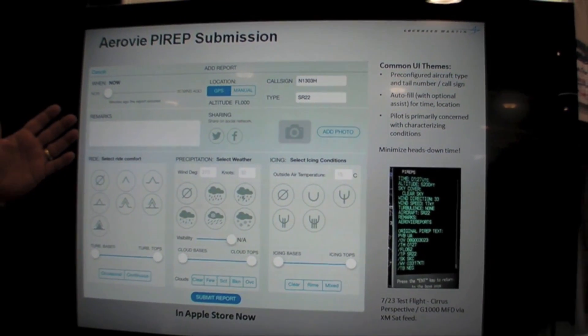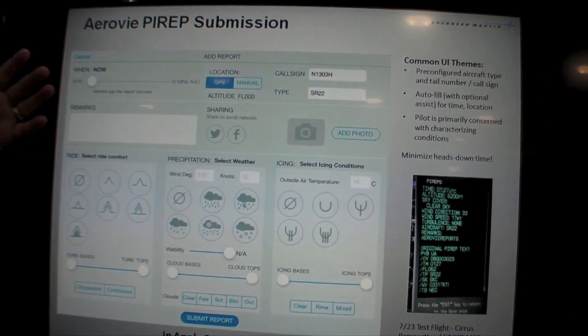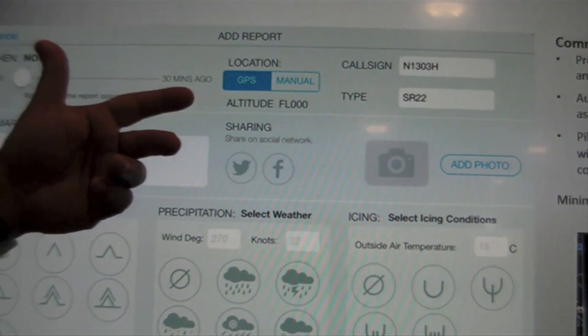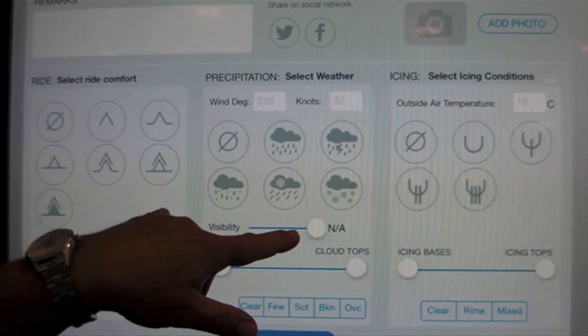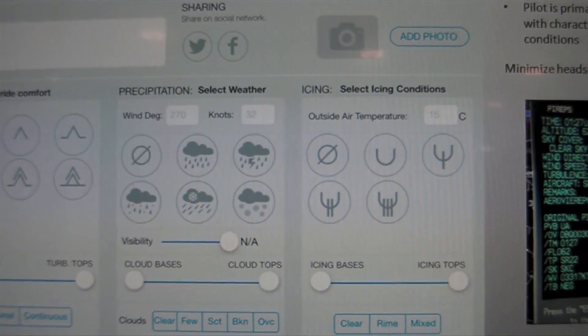What you're looking at here is an example of the AeroV PIREPs submission. What's nice about this is the minimal amount of heads-down time required for a pilot. Information such as the call sign and aircraft type is provided automatically, and then it's as easy as touching buttons for the different types of conditions you have.